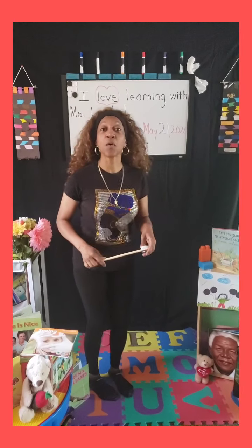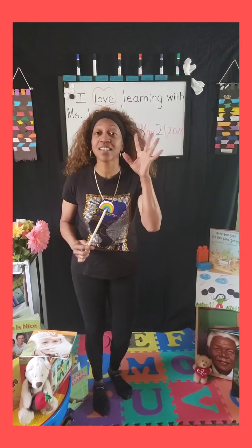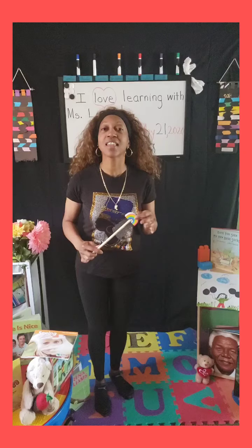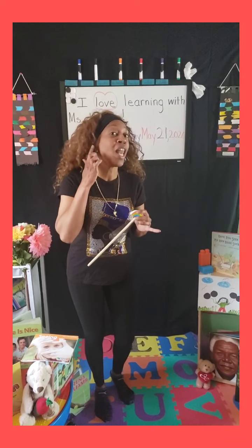We are on our fourth sense today. We already learned about three other ones. Do you remember? Hearing, smelling, and touching. Now we're going to learn about another one that has to deal with a body part on our face. You ready to find out? Let's go listen.